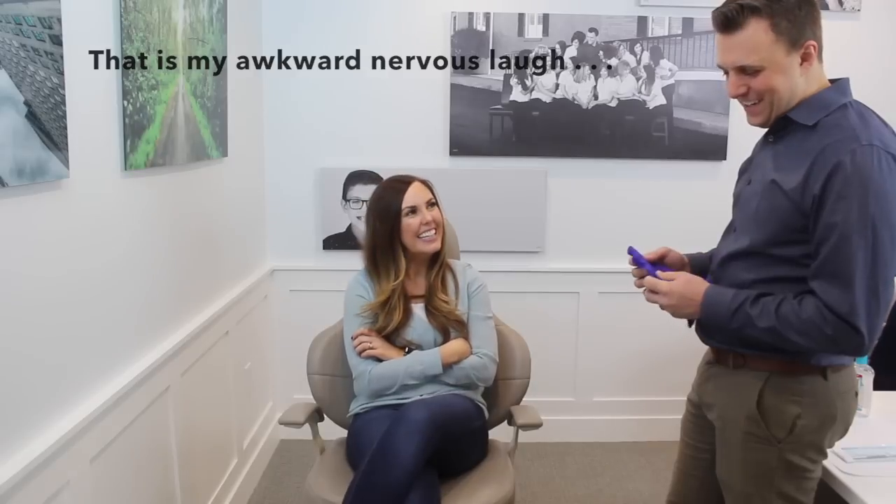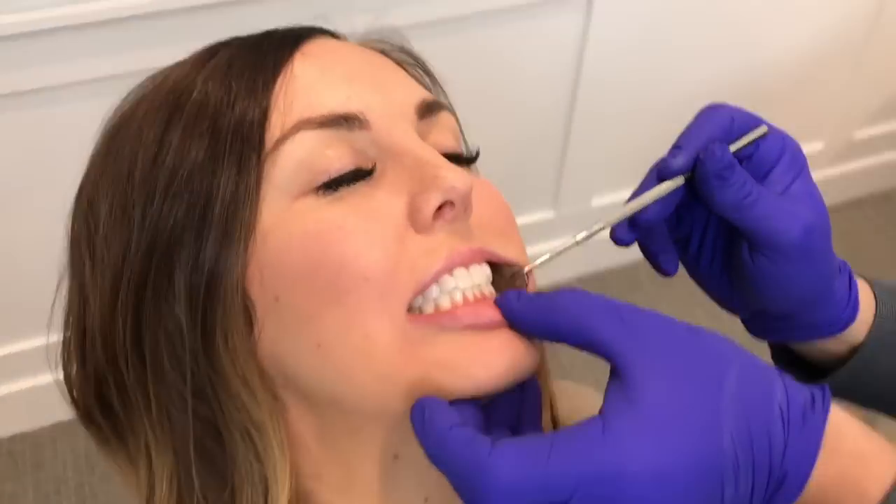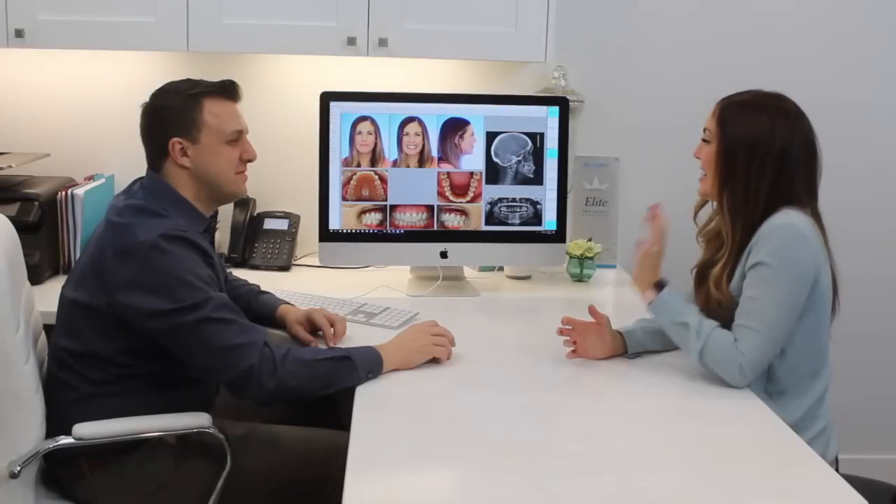Dr. DeVay welcomes Camille and explains this is a pretty easy process. The first thing he'll do is take a look in her mouth, put some measurements in the computer, and then come over to the desk to talk through things and go through the photos they took. After looking at her teeth and taking some really flattering pictures, it's time to hear how bad it is.